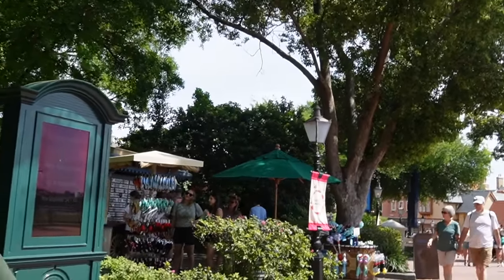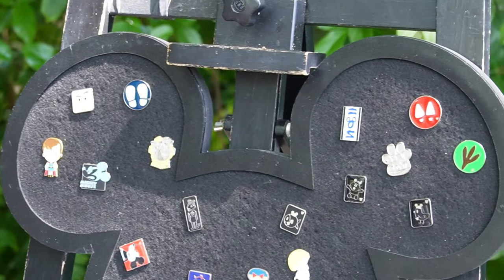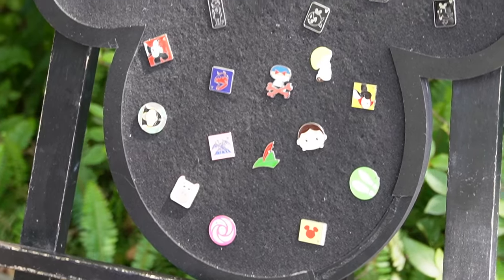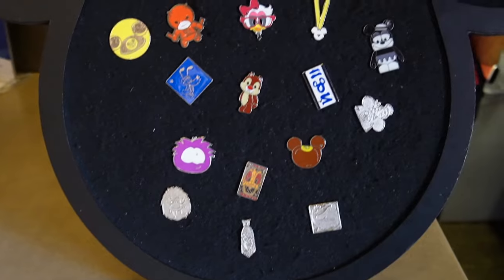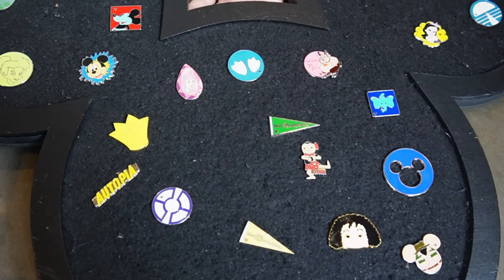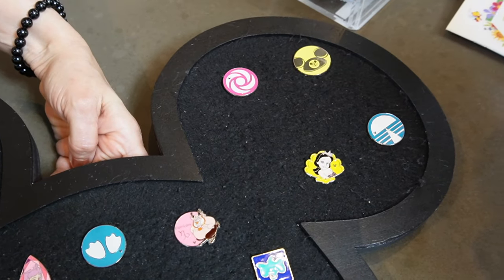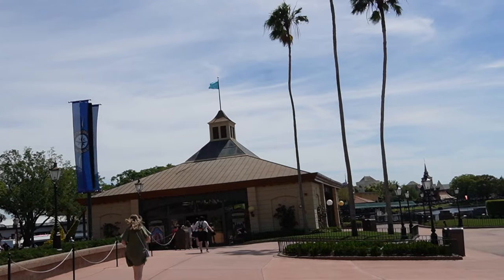Next we're going to head over to Epcot. Officially in Epcot, first spot right here by UK. Next up we have the Northwest Mercantile. Next spot: Disney Traders.